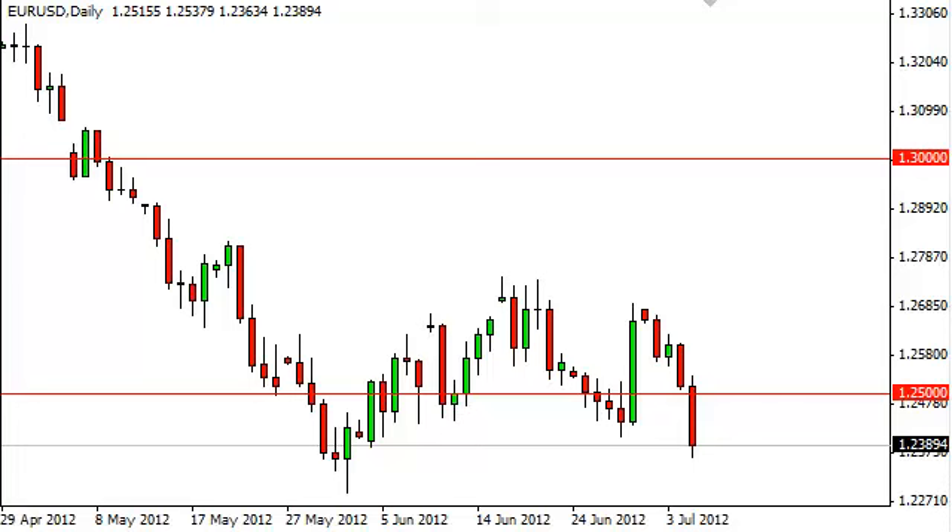Euro-dollar daily forecast, July 6, FXEmpire.com. The euro-dollar pair fell on Thursday as the ECB cut rates by 25 basis points, bringing the overnight interest rate down to three-quarters of a percent.